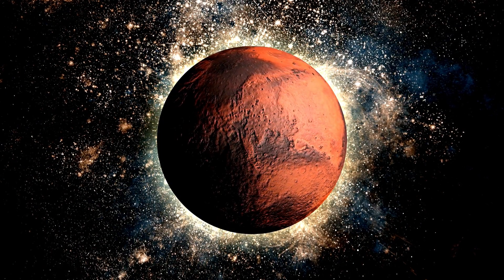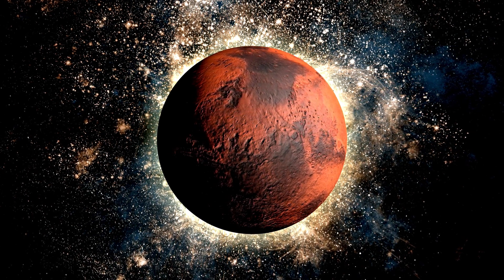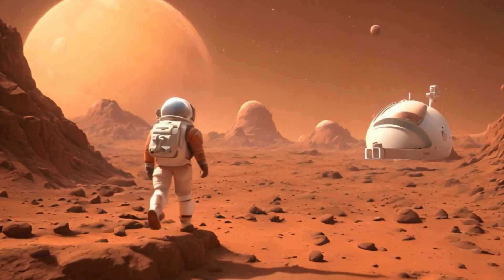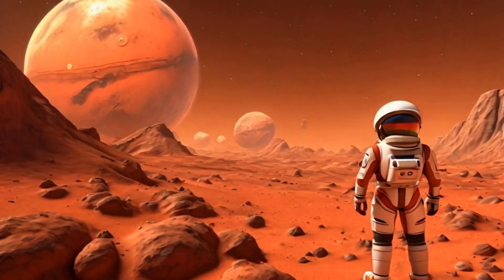Now let's hop over to the red planet, Mars. It's like our adventure's cousin in space. People dream of visiting Mars someday. Who knows, maybe some of you will be the first Martians.